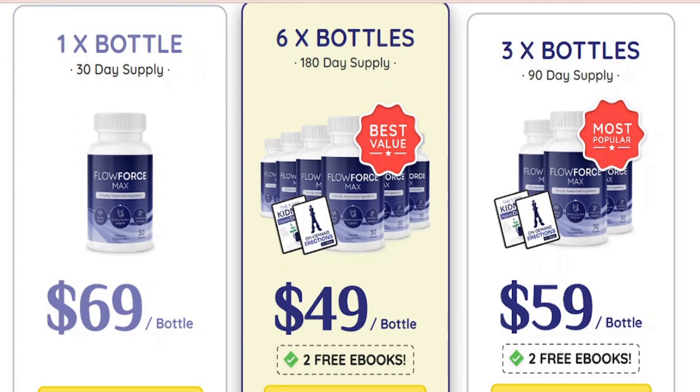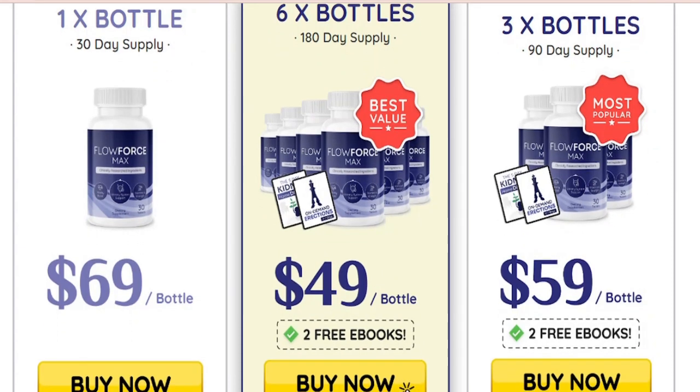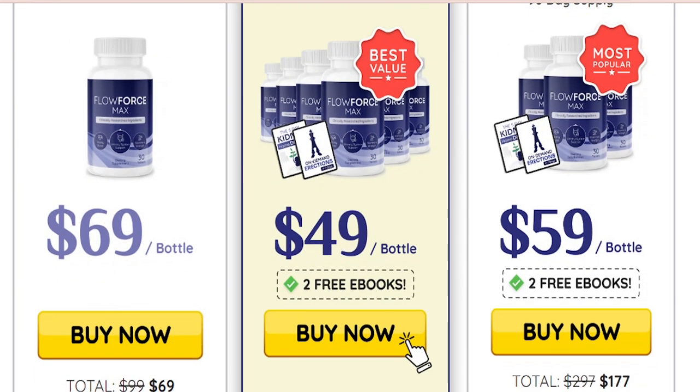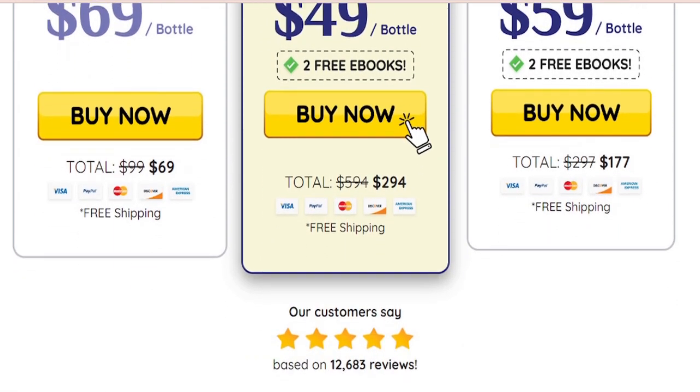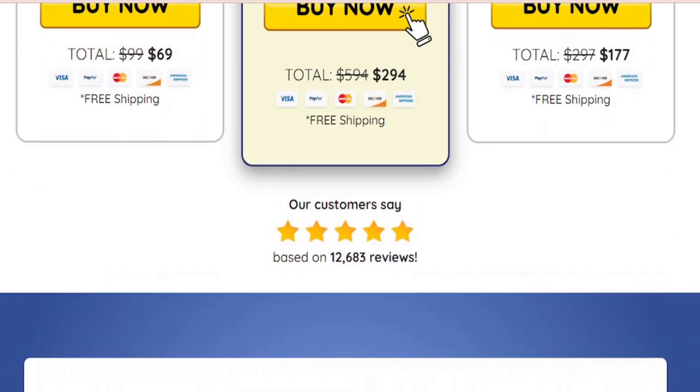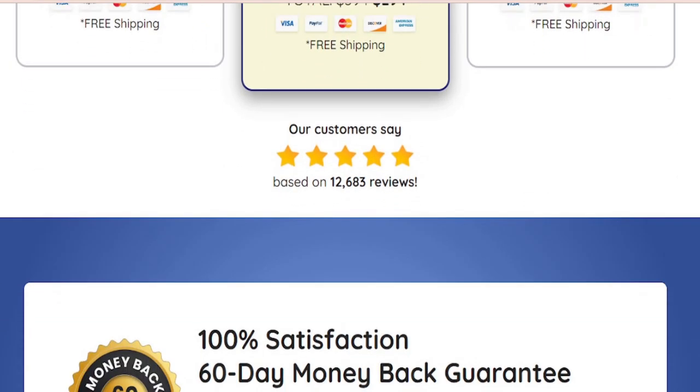The official Flowforce Max formula has been rigorously tested and its ingredients have been verified. You're also protected with a 60-day money-back guarantee. The manufacturers made sure that buyers get a unique and authentic formula and not some imitation variant from fraudsters.